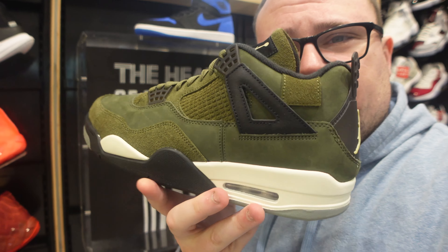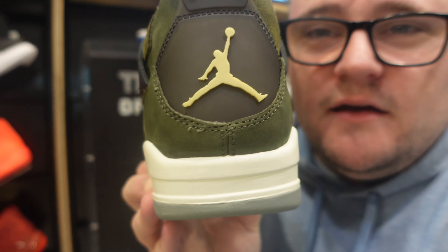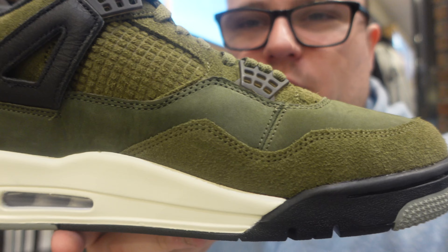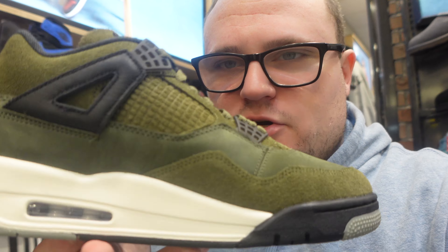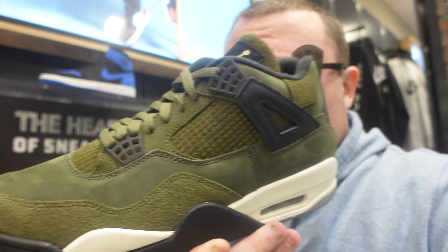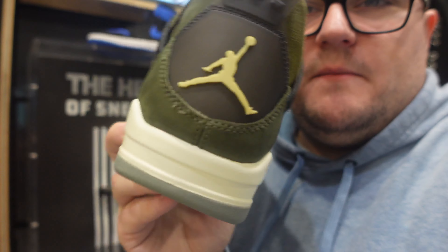What do you guys think about the material switch-up? Are these better than the other Crafts — the OG gray Craft Fours? Personally, I like these better. This colorway just works better with the material switch-up. I love the olive on the toe box — that's the best olive on the entire sneaker. It's a clean pair that's easy to wear, especially for fall. The cream midsole is very dope and I love the yellow Jumpman on the back.